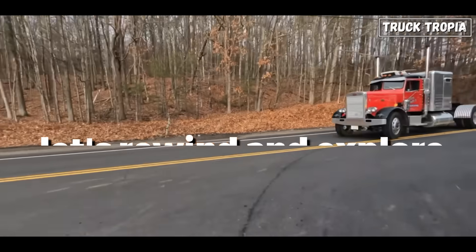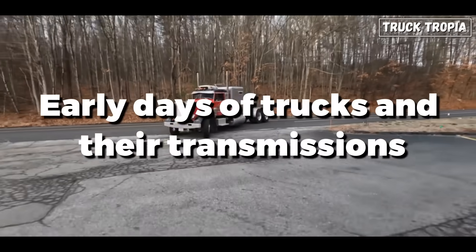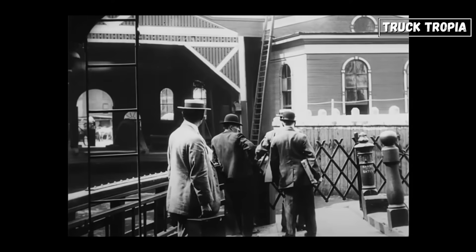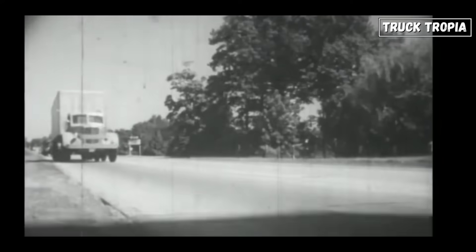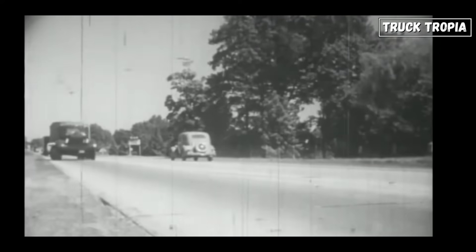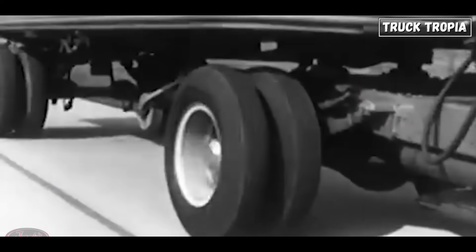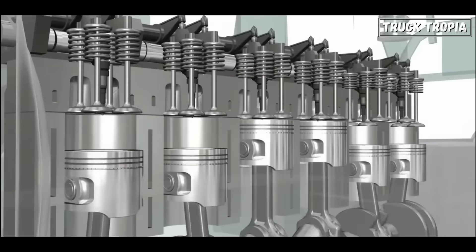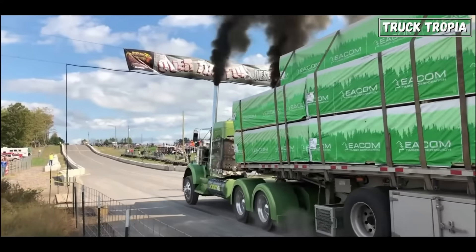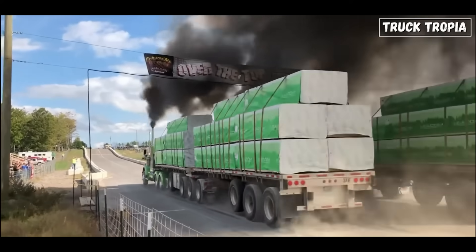Let's rewind and explore the early days of trucks and their transmissions. Our journey begins in the early 20th century, when semi-trucks first hit the roads. These trucks were equipped with rudimentary manual transmissions, often sporting just 2 or 3 speeds. They were powered by internal combustion engines — usually gasoline engines initially — and later diesel engines became more common due to their greater efficiency in hauling heavy loads over long distances.